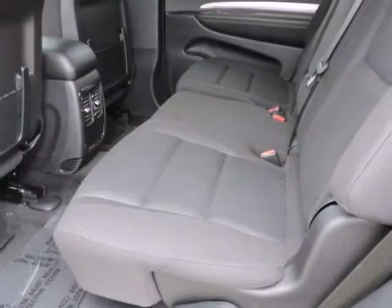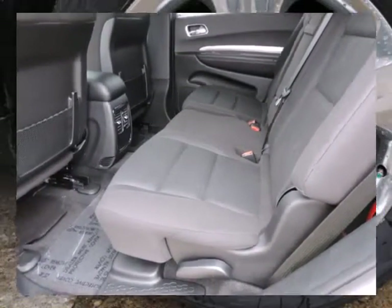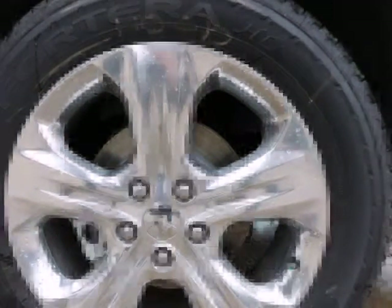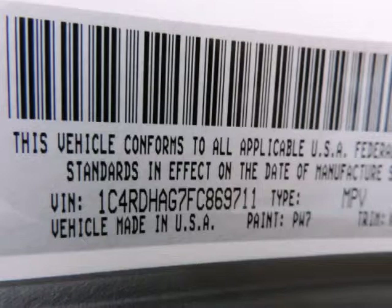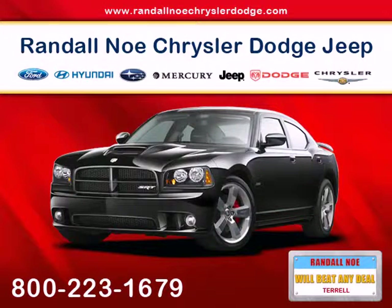Safety features include ABS and driveline traction control, airbag occupancy sensor, curtain first, second and third row airbags, driver knee airbag, dual-stage driver and passenger front airbags, dual-stage driver and passenger seat mounted side airbags, and electronic stability control (ESC).